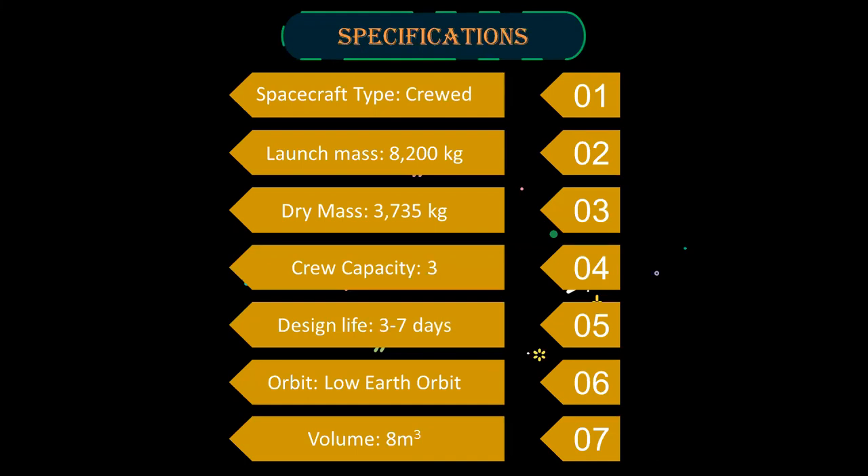Specifications. Gaganyaan is a crewed spacecraft with a launch mass of 8,200 kg. It has a dry mass of 3,735 kg. It can carry three Vyomanauts for three to seven days in the low Earth orbit. It has a total volume of 8 cubic meters.